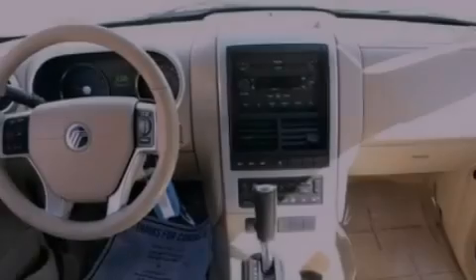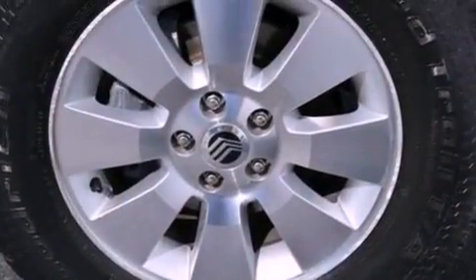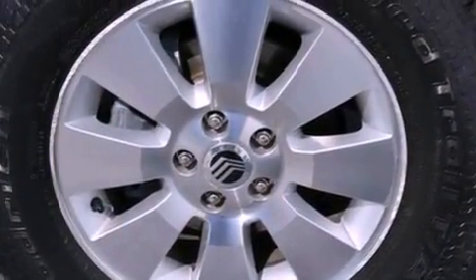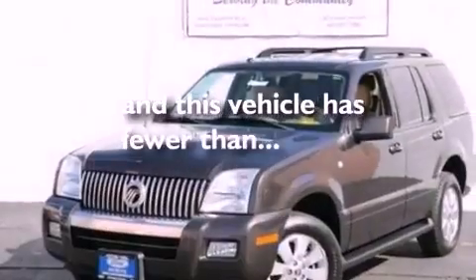A power driver's seat, air conditioning with automatic climate control, cruise control, a CD player, leather seats, a trailer hitch receiver, running boards, dusk sensing headlights, a split folding rear seat, and this vehicle has less than 65,000 miles.